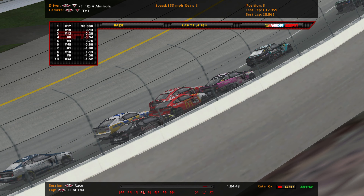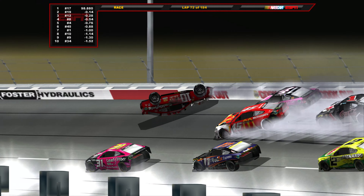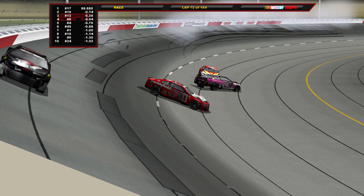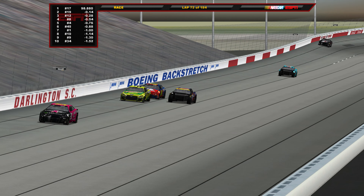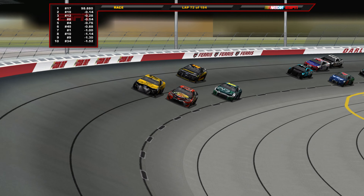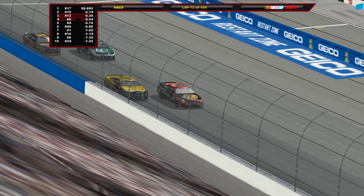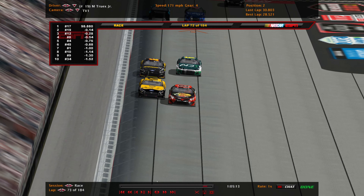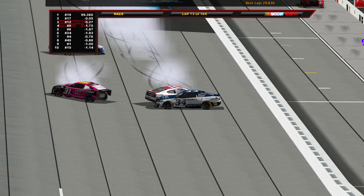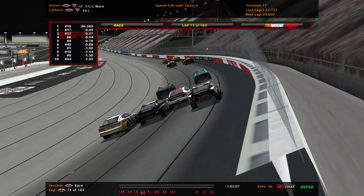Chase Elliott very lucky not to get collected. A lot of guys barely avoiding this as Eric Almirola goes up and over — a vicious crash here in Darlington. Our second flip tonight — Cole Custer flipped earlier and now Eric Almirola. Two SHR cars flipped tonight. Truex comes for the lead underneath Chris Buescher coming back to the line — Truex will beat Buescher to the line and be scored as the race leader for the restart.